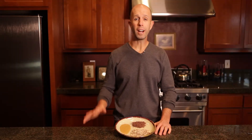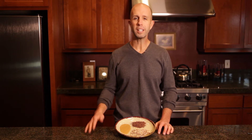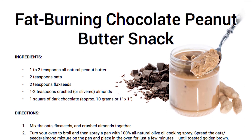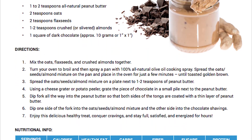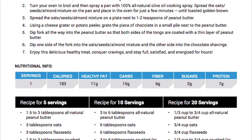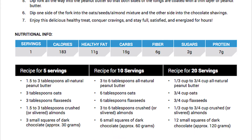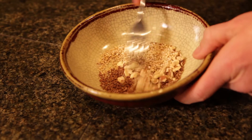Now that you know the five special fat-burning ingredients and why they're so beneficial, here's how you make this quick and easy recipe. For this video I'm just showing you how to make a single serving, but in the PDF document you'll have quantities for making 5, 10, and even 20 servings at a time for the entire week, or for the entire family. First, just mix the oats, flax seeds, and almonds together.